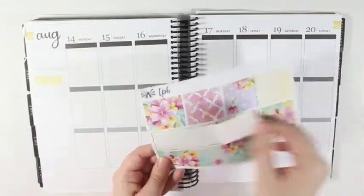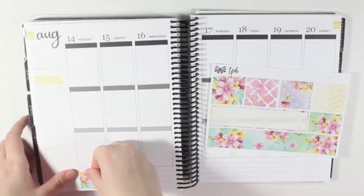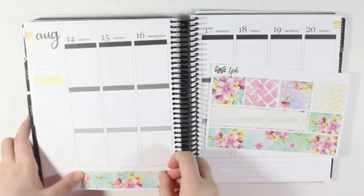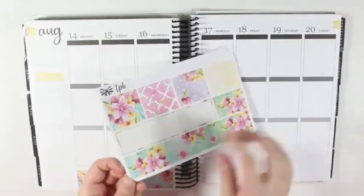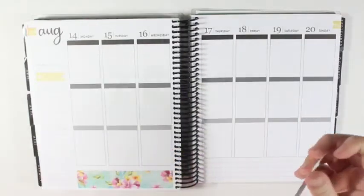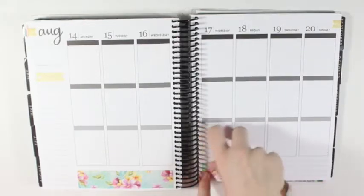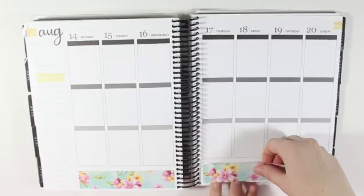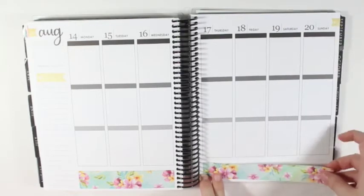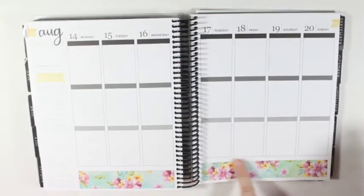Let me put everything off to the side and then I'm going to go ahead and put the washi down. So the washi I'm not putting right at the bottom of the boxes - I'm leaving a bit of room so one, it'll have a bit of white space, and two, so I can cover up all of the lines. Just want to make sure I get it straight or somewhat straight.